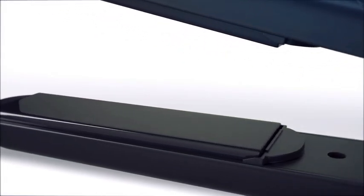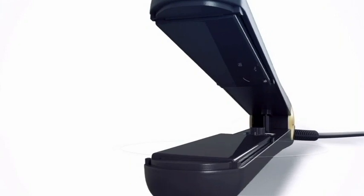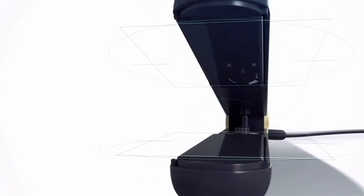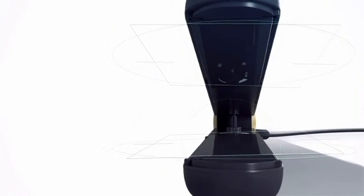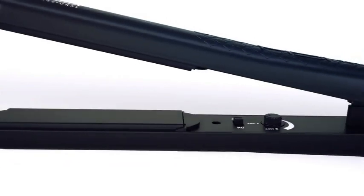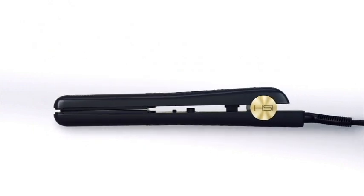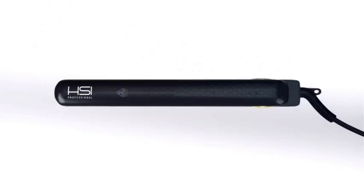The floating plates with curved edges continuously adjust the tension and angle of the plates to avoid snagging your hair, so that you have full flexibility when creating sleek, wavy, or curly styles. The glider is designed for salons and perfect for home styling.